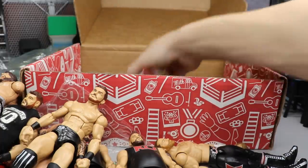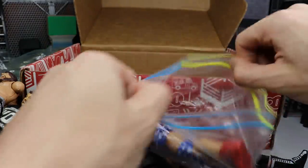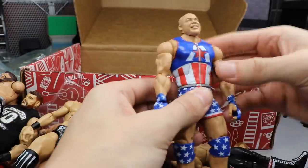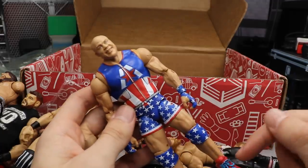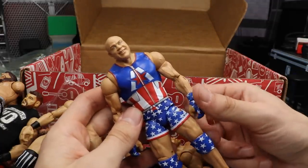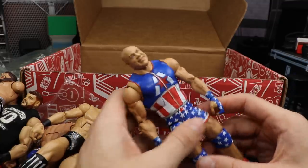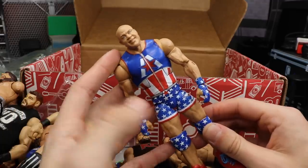Next up we have a newer figure — it is the Elite Series 66 Kurt Angle. Very happy to have this. I am going to be doing a fix-up with this, I wanted to have a regular version with the wrestling shoes. On the next episode of WWE Action Figure Surgery we'll fix this guy up how I want him to look, if he ever appears in the pick fed.